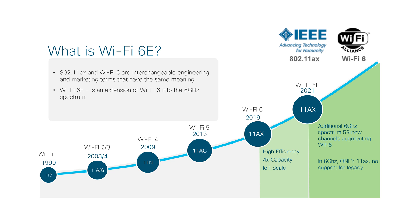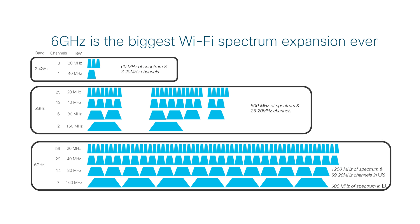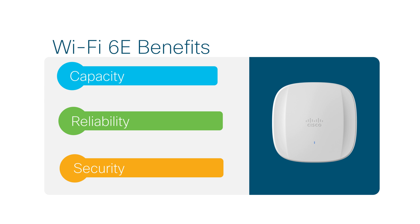So, what is Wi-Fi 6E? At its base, Wi-Fi 6E can be thought of as an extension of Wi-Fi 6 into the 6 GHz spectrum. Since the spectrum is new and only accepts Wi-Fi 6E devices, it doesn't have any of the old issues currently clogging up today's networks, and offers better capacity, security, and network reliability.